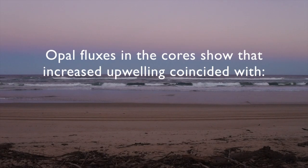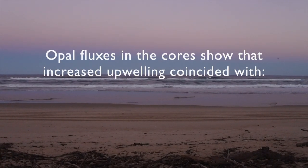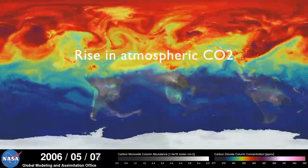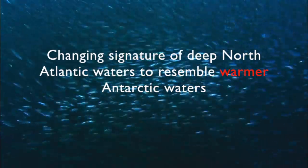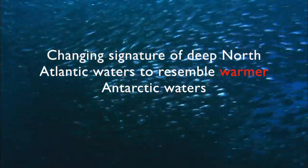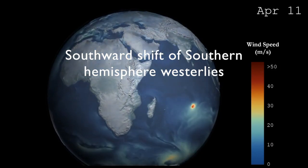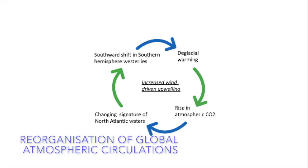The opal fluxes in the cores showed that increased upwelling coincided with deglacial warming in Antarctica, a rise in atmospheric CO2, a changing signature of deep North Atlantic waters to resemble that of Antarctic waters, and a southward shift of Southern Hemisphere westerlies. The combination of these effectively induces a reorganization of global atmospheric circulations.